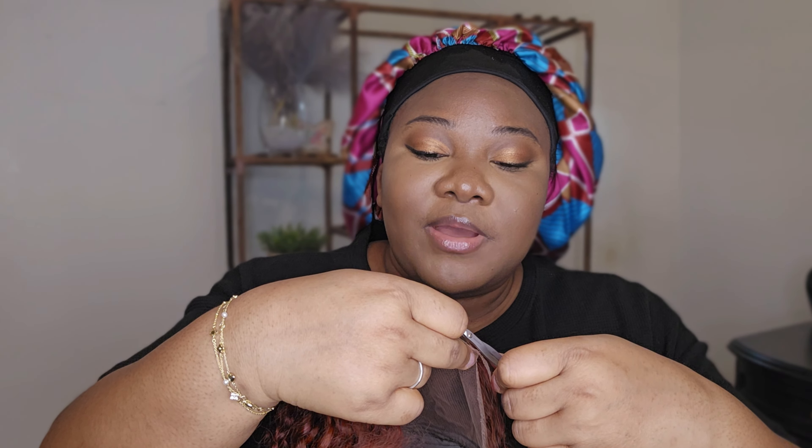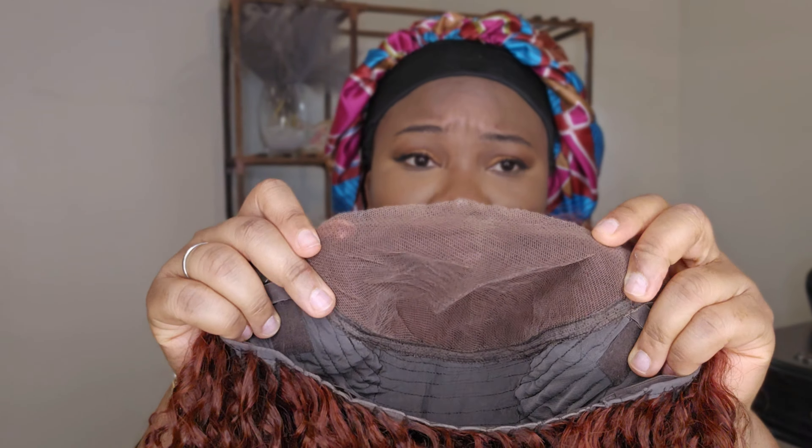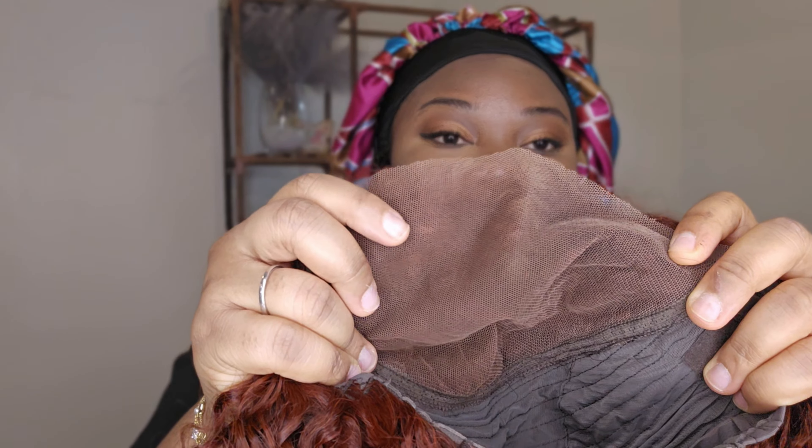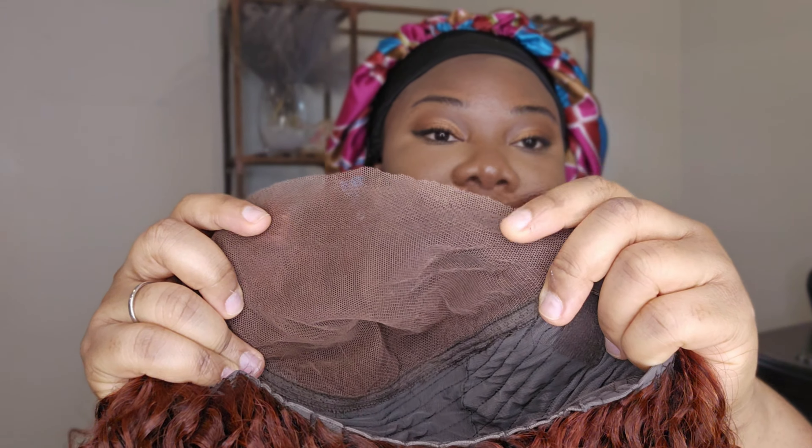That's how we advance as human beings — it's good to try out things and figure out what's for you and what's not. This is what the lace looks like. I'm going to quickly customize it with my brown eyeshadows from this multi-palette. See the difference? This side is with the eyeshadow, this side is without.